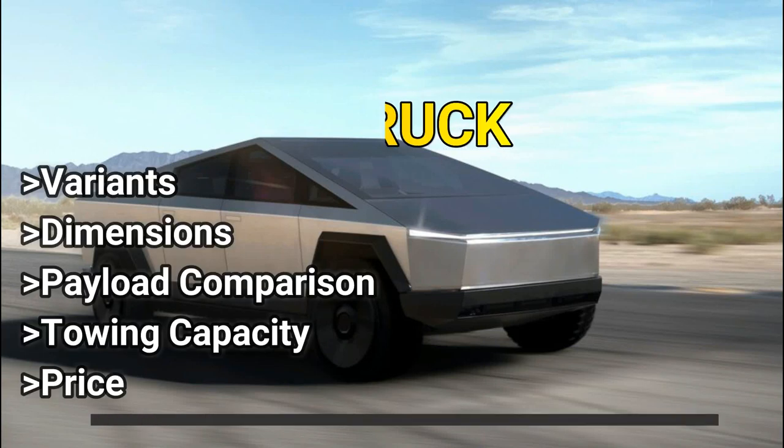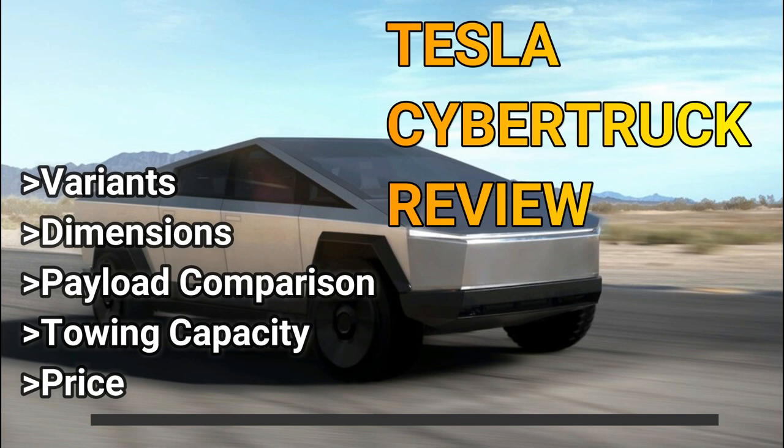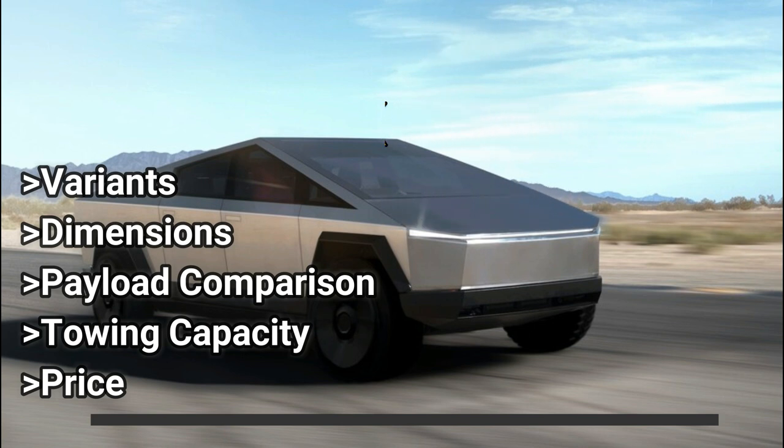Hello and welcome. Here we present a short review of the Tesla Cybertruck. We will be discussing the different variants that Tesla offers — size, payload, and towing capacity — with a comparison to other trucks in the market, especially the Ford F-150.